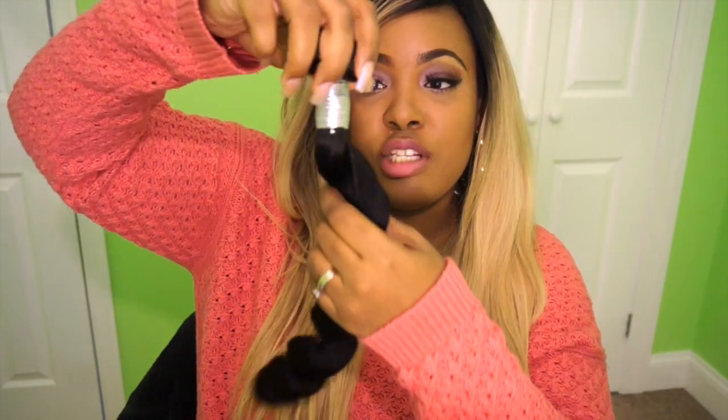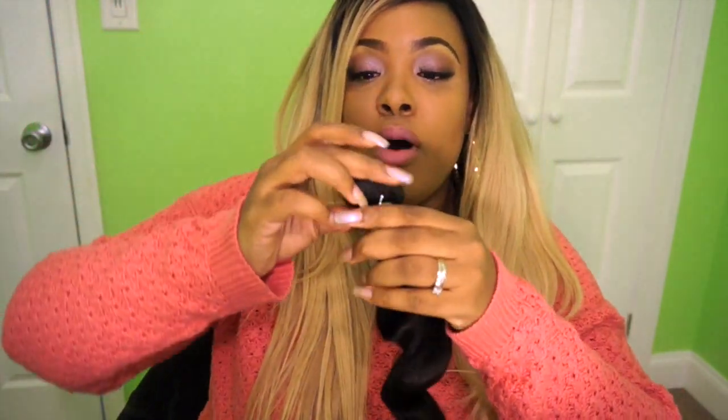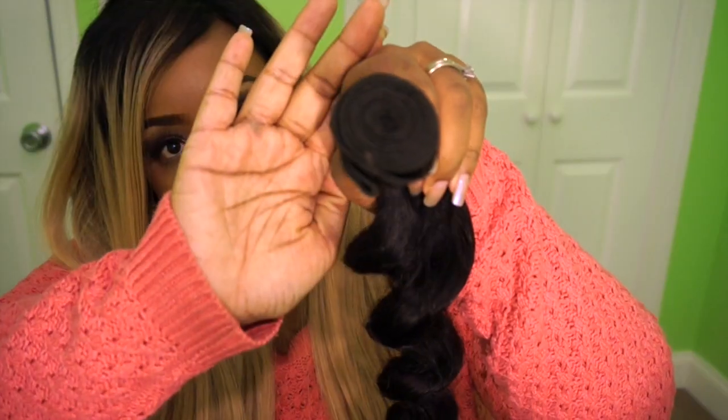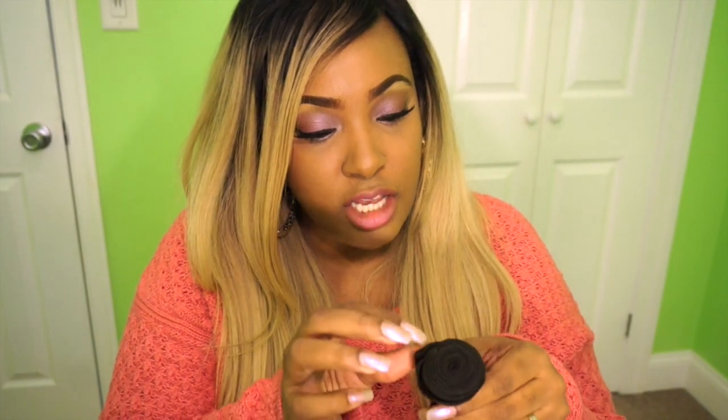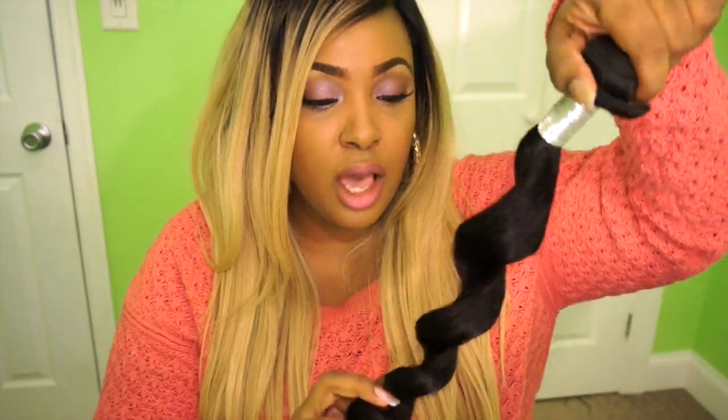When you wash this hair, you won't get the same spiral springy texture — it's going to be curly but looser than this. So be mindful if you're looking for this exact texture: I wouldn't wash it for a while because you'd have to rewind it. The wefts are pretty thick as usual, but not so thick that it's hard to push a needle through. The hair is very soft and has a coarse texture.